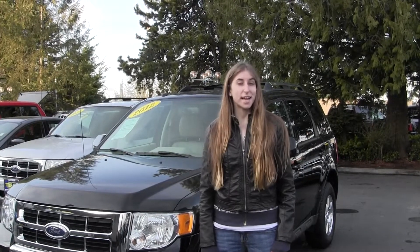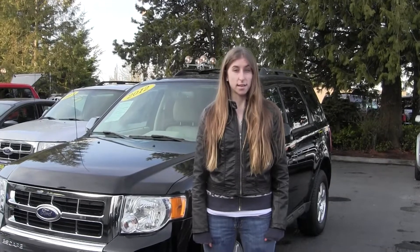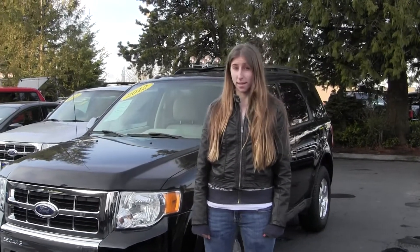Hi, this is Chelsea. Today I'm at Titusville Fork, located in Tacoma, off I-5 with the 3D History exit. And today we're looking at this black 2012 Ford Escape Limited.